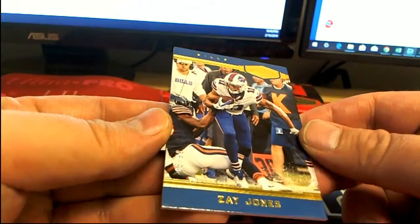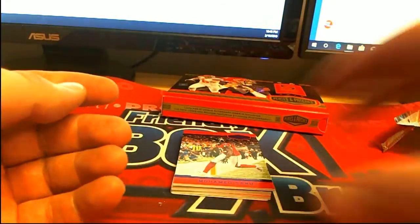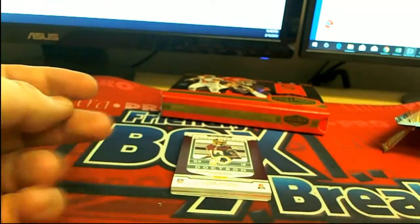First one up — Zay Jones, 86 of 199. Check it out for the Bills — that is Mike C, coming to you Mike C! Muhammad Sanu, 10 of 30, Falcons, gonna do work — that is Chad ATX!